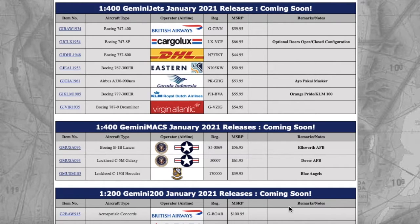What's up everybody, Garden City Aviation here back with another video. I'm back with the first two videos of 2021 — these are both release videos. We're starting off 2021 with the 1:400 Gemini Jets January 2021 releases, and then after this you should see the NG Models January 2021 releases. We'll start with the 1:400 Gemini Jets releases, then go to the Gemini Max and the Gemini 200s for this month.